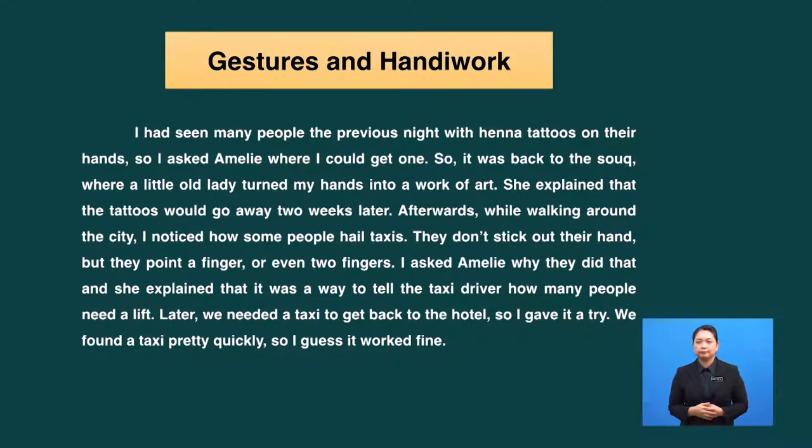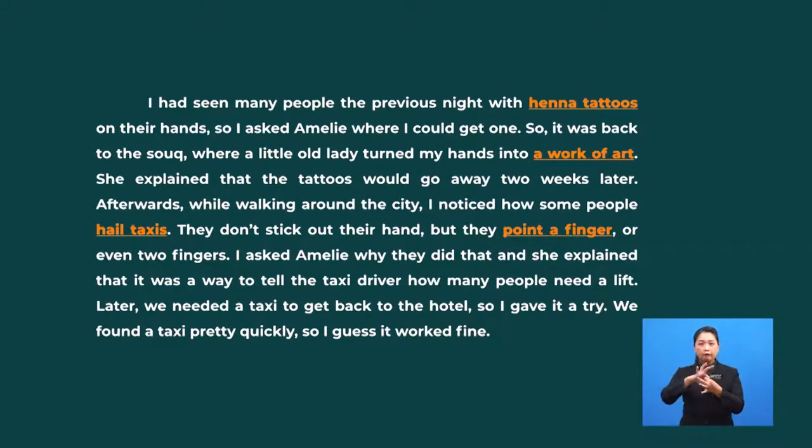It's a good start but we'll need to use some other strategies to be more accurate. Now read quickly to find the gist of the text. For this paragraph, I have underlined these phrases. Based on these four phrases, I conclude that the main idea of this paragraph is about the cultural elements of the Moroccan people related to gestures and creative handiwork of the local people. Do you agree with the headline given to the text?